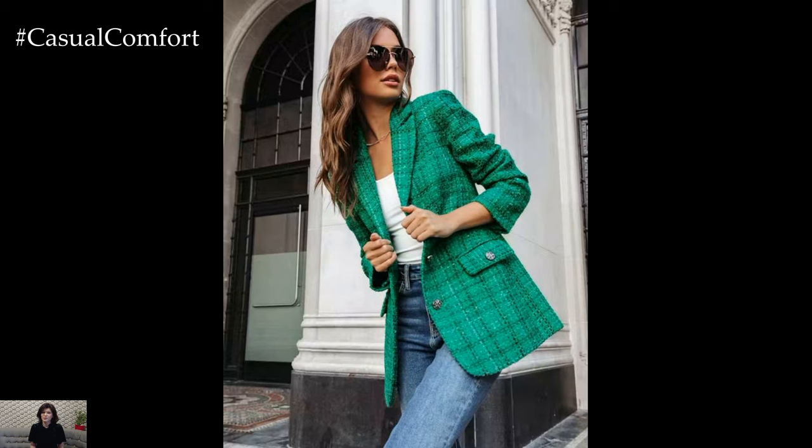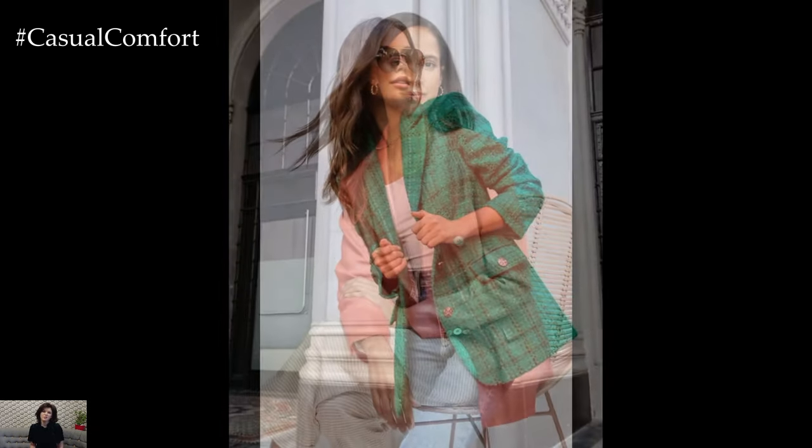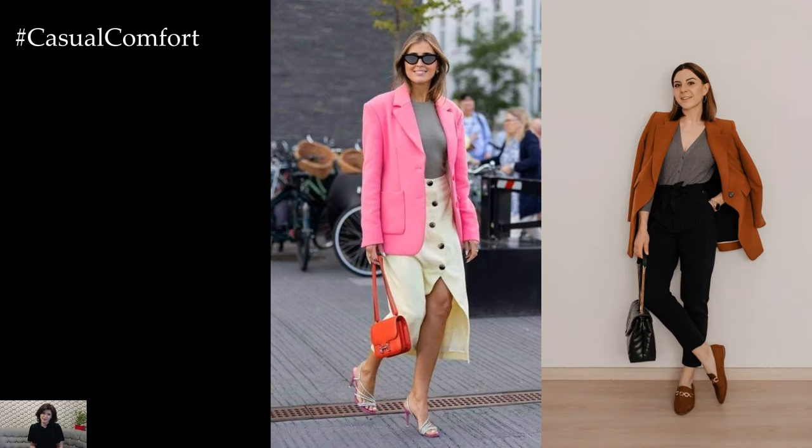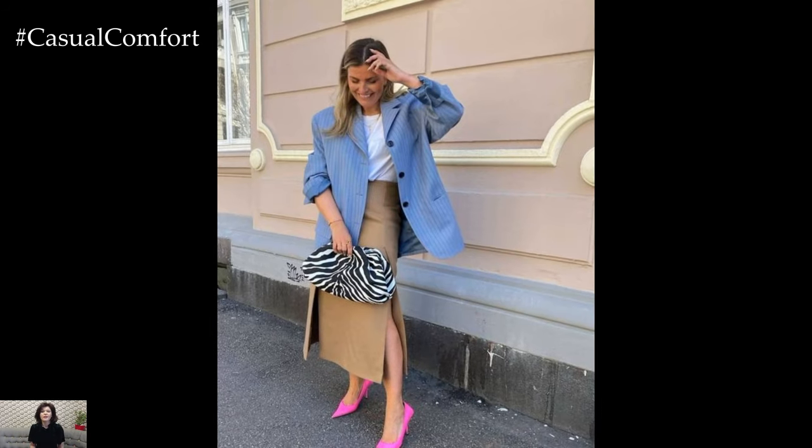In conclusion, spring outfits featuring a blazer offer endless styling possibilities to elevate your wardrobe and transition seamlessly into the new season. Whether you're dressing for the office, a social gathering, or a casual day out, incorporating a blazer into your spring wardrobe adds sophistication, versatility, and timeless elegance to your outfit choices.